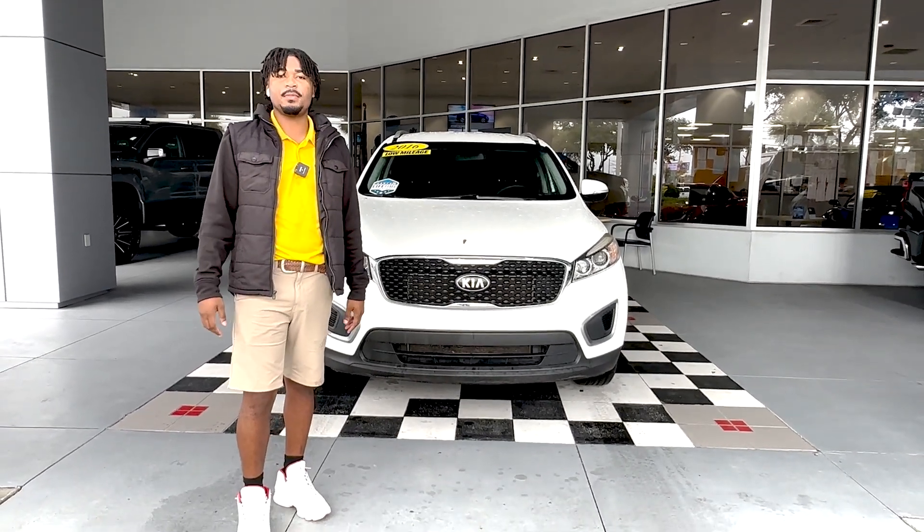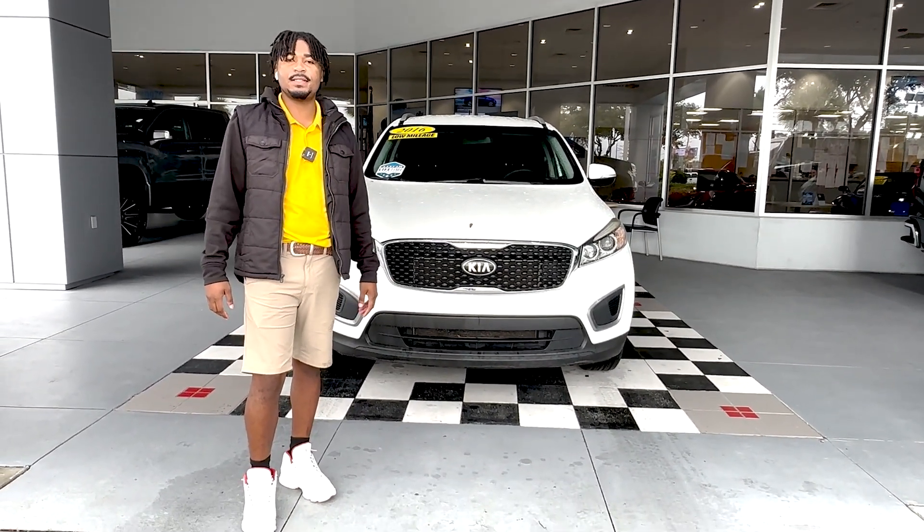How's it going? My name is Lake with George Moore Chevrolet. I'm gonna give you a quick walk around of the 2016 Kia Sorento.